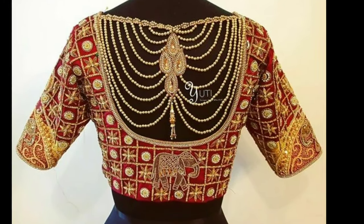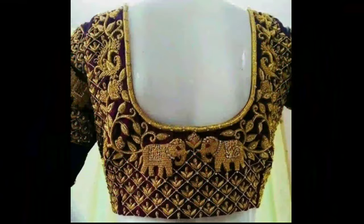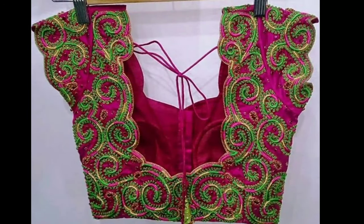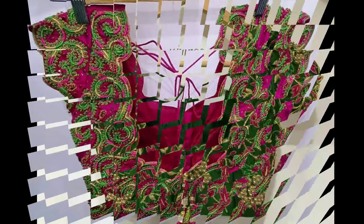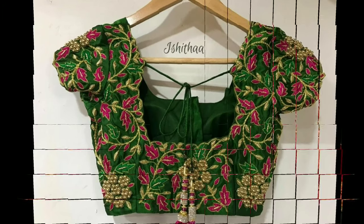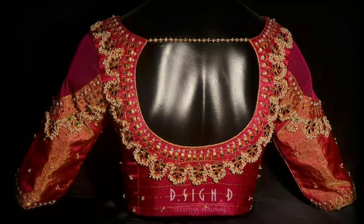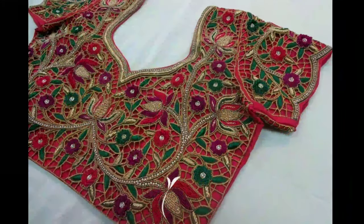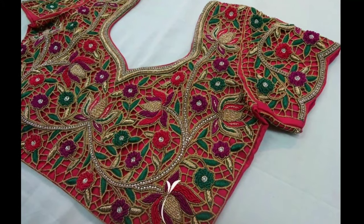There are so many different designs of Muggamwar blouses available these days in the market that it becomes difficult to zero in on one final design. If you look for inspiration or a design reference, here you can see so many types of Muggamwar blouse designs. This will give you a proper idea of what kind of design will suit your taste best. But I am warning you in advance — all these designs are amazingly stunning and you may have a tough time picking just one.